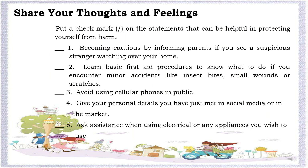And lastly, you are now going to share your thoughts and feelings. Put a check mark on the statements that can be helpful in protecting yourself from harm: 1. Becoming cautious by informing parents if you see a suspicious stranger watching over your home. 2. Learn basic first aid procedures to know what to do if you encounter minor accidents like insect bites, small wounds, or scratches. 3. Avoid using cellular phones in public. 4. Give your personal details to someone you just met in social media or in the market. 5. Ask assistance when using electrical or any appliances you wish to use.